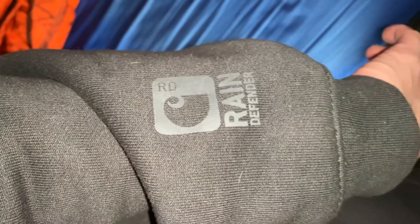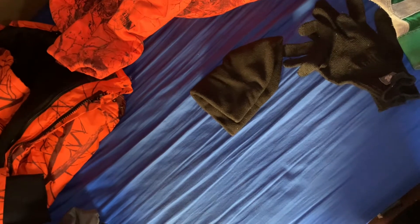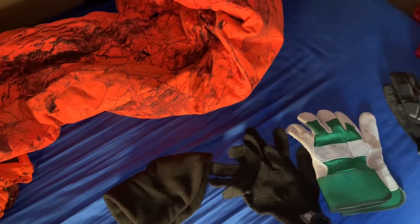I prefer Carhartt stuff, but any good solid heavy-duty sweatshirt brand will do you well. This sweatshirt I have on today is a Rain Defender Carhartt sweatshirt — it's not only warm and durable, it also protects from rain, almost acting like a rain jacket. When it's snowing and snow lands on my sweatshirt, it melts off instead of soaking in and making my shoulders and back wet while I'm driving.